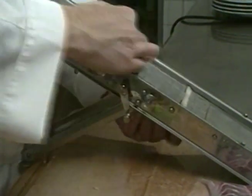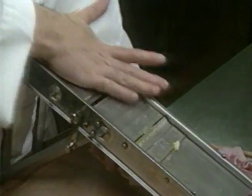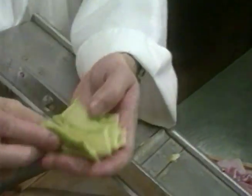Now for the vegetables. First, the courgettes, or zucchini. They're cut into lengths of about two to three inches, then finely sliced, either with a mandolin, as here, or with a knife.